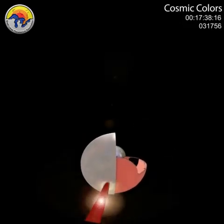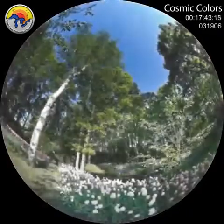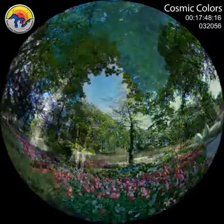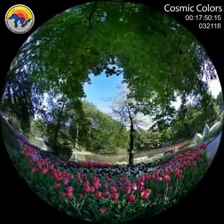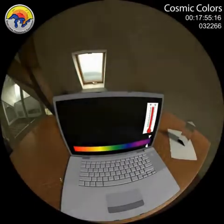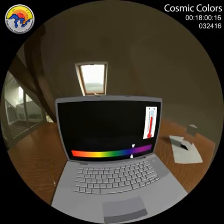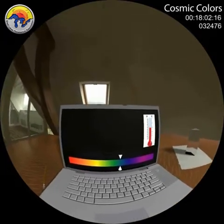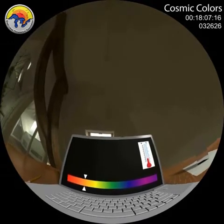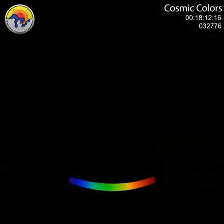The optic nerve then takes these electrical impulses from the retina to the brain, and builds incredible images of a wonderful, colorful universe. So far, we have only talked about the visual part of the spectrum, from the hotter violet to the cooler red. But there's a universe of energies that we can't see.